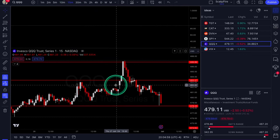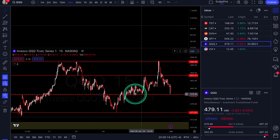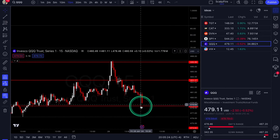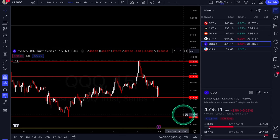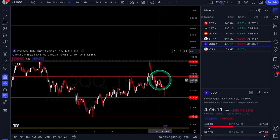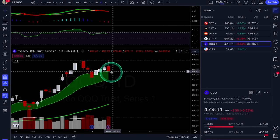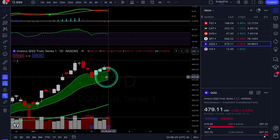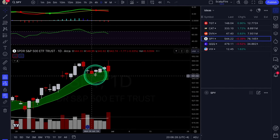Same levels as last week for QQQ: $478.30s is your support — old resistance that became support and then a big wick reaction off it end of day Friday. Look for call scalps if that's holding. If it gets back down to $473.82, call it $474, you can look for a dip buy there as well. Resistance is at $483.37, and the big resistance at $486.86 which is the all-time high. The 9/21 combo is still holding. Don't get too bearish on QQQ until it gets under the $473s, and don't get bearish on SPY until it gets under $543s or inside the gap area at the $540s.